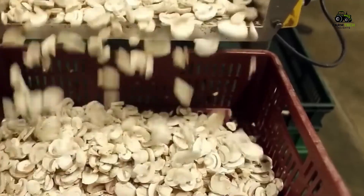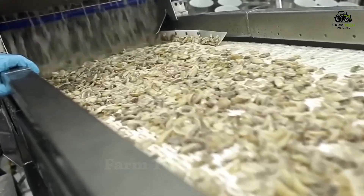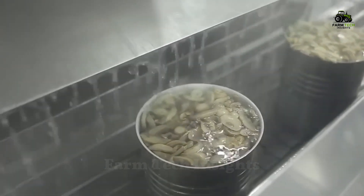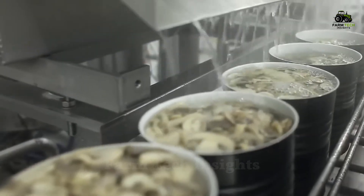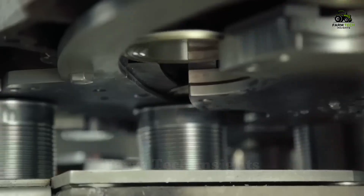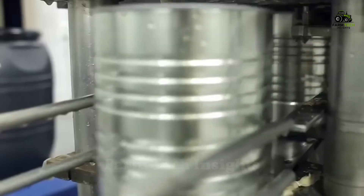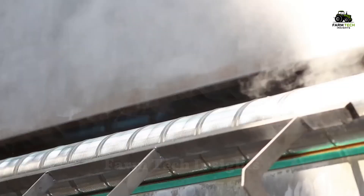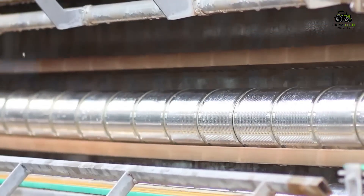The mushrooms are then sliced, placed in boxes, and covered with a brine solution for preservation. Each box of mushrooms is hermetically sealed, preventing the ingress of air and bacteria. To increase food safety and extend shelf life, the boxes of mushrooms are then sterilized using a high-pressure autoclave.